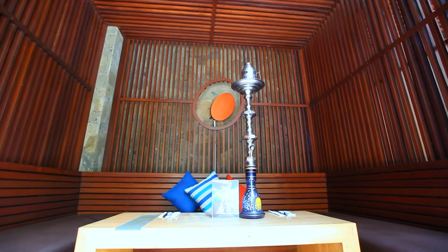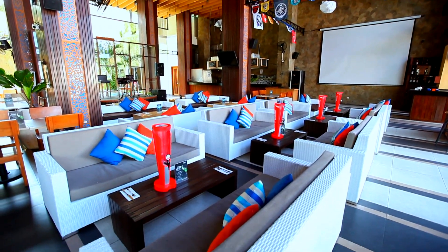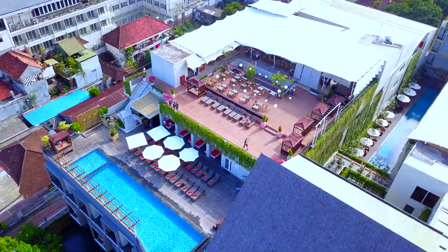Enjoy shisha whilst you watch the sports on the big screen along with live entertainment. So when you're planning your next Bali holiday, book a stay here at the One Legian — your one-stop Legian experience.